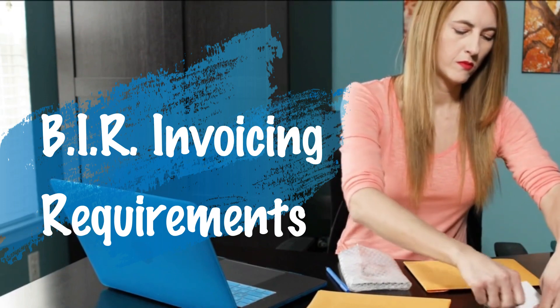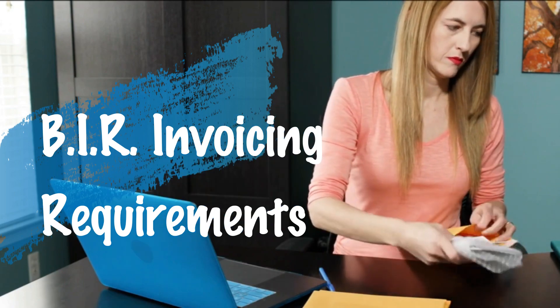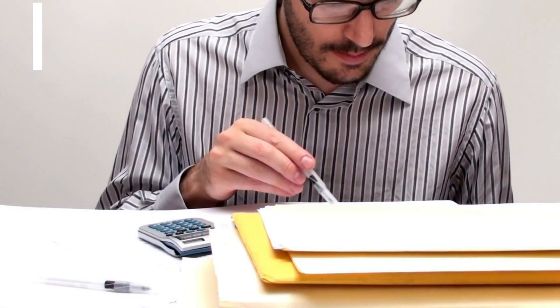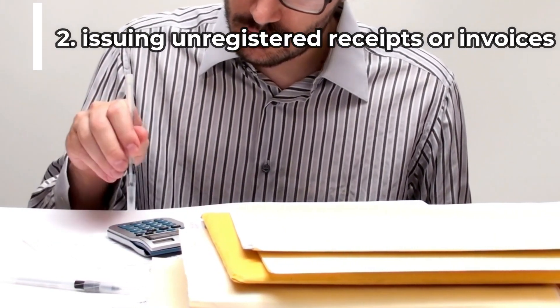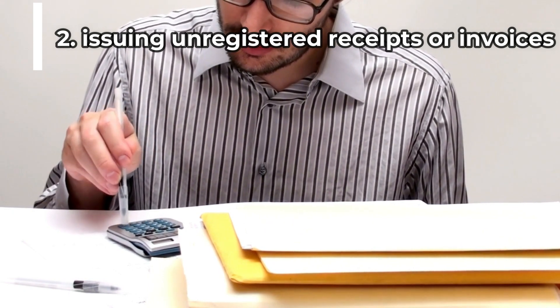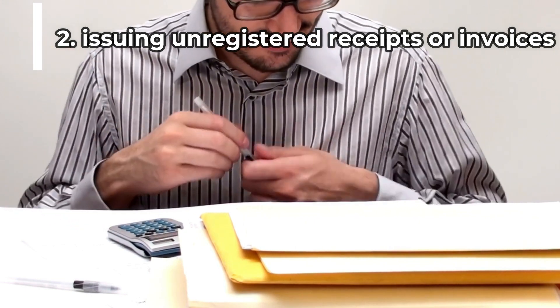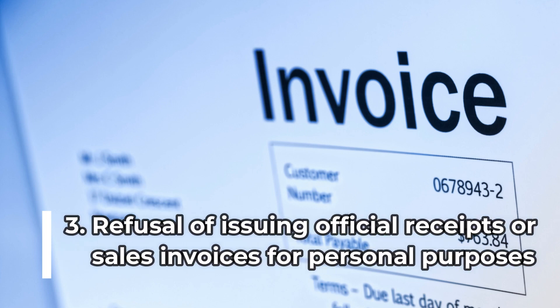Now let's move to the BIR tax mapping violations on the invoicing requirements. This checklist focuses on the issuance of receipts or invoices. First, not issuing official receipts or sales invoices to clients or customers. Second, issuing unregistered receipts or invoices to customers — for example, if you're VAT-registered but issuing non-VAT receipts, or a non-VAT registered business issuing a VAT invoice. Third, refusal to issue official receipts or sales invoices for personal purposes is not permitted.